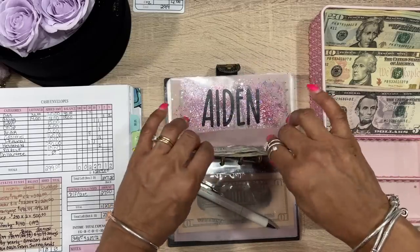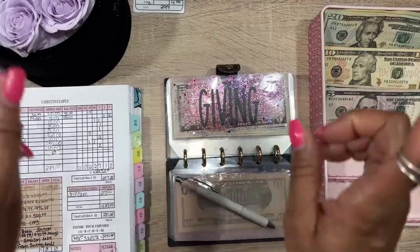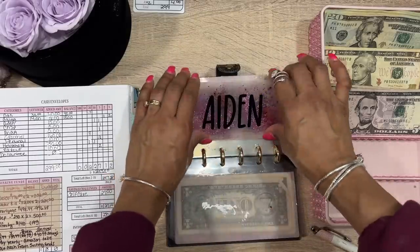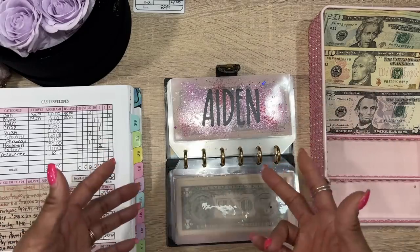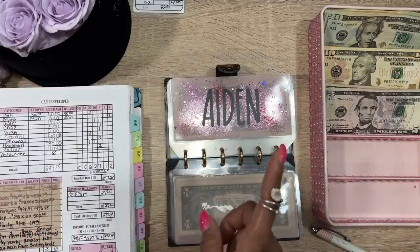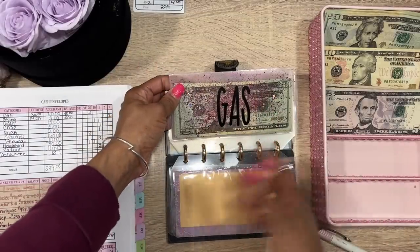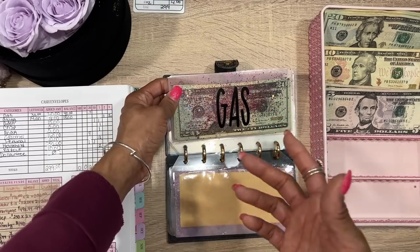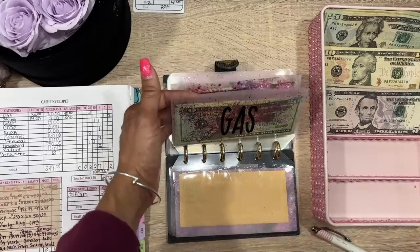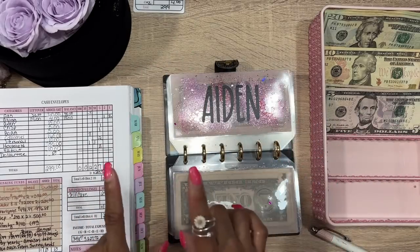I do my unstuffings on TikTok and Instagram and I'll try to put them on YouTube Shorts for those of you who don't have those apps. People ask why I unstuff my wallet — number one it helps me see exactly what I have left and what I've spent, and it tells me how much to put in for my next stuffing. For example, if I put $25 for gas but needed $40, that tells me to put at least $50 next time. Your budget is always changing.